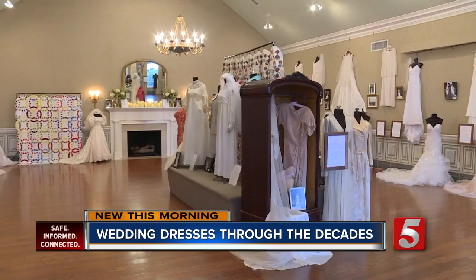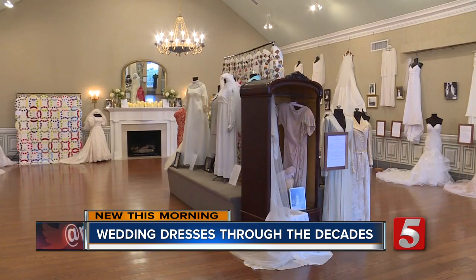The exhibit runs through March 1st. In Murfreesboro, I'm Hannah McDonald, News Channel 5.